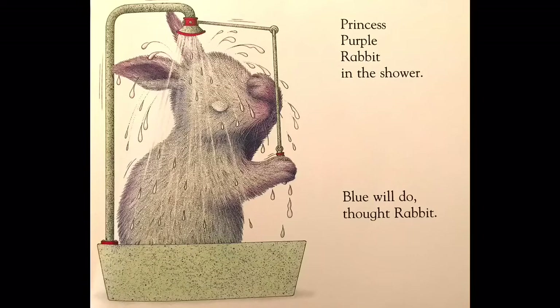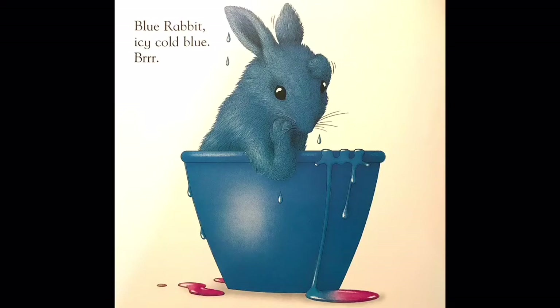Blue will do, thought rabbit. Blue rabbit. Blue rabbit. Icy cold blue. Brrr.